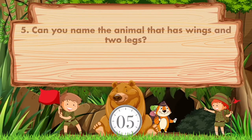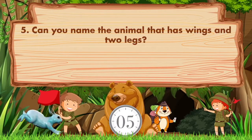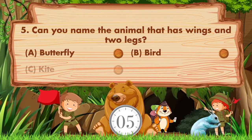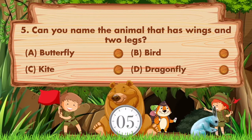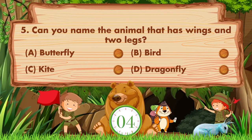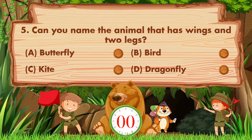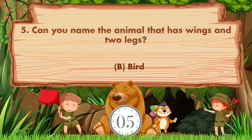Can you name the animal that has wings and two legs? Option A: Butterfly. B: Bird. C: Kite. D: Dragonfly. Answer is option B: Bird.